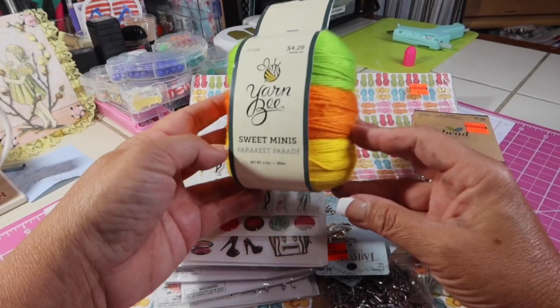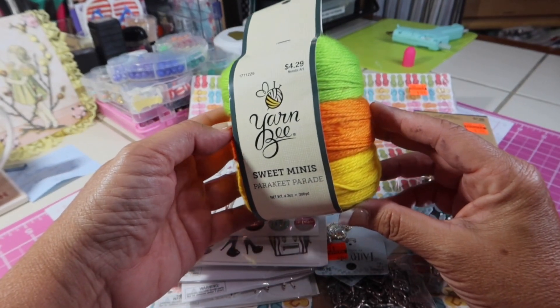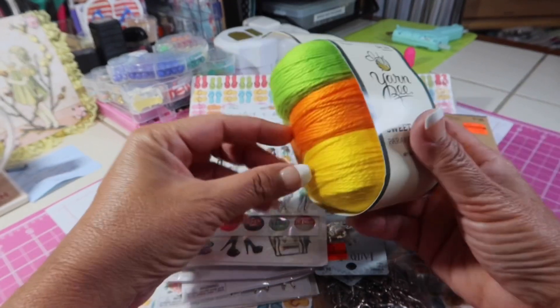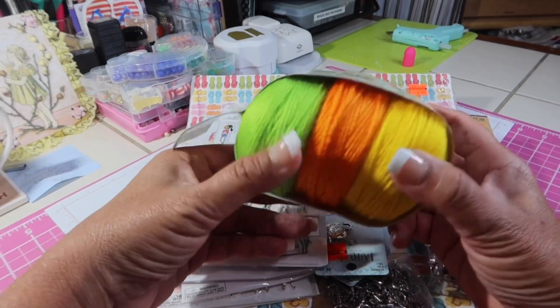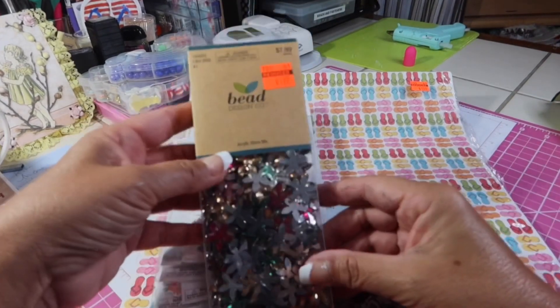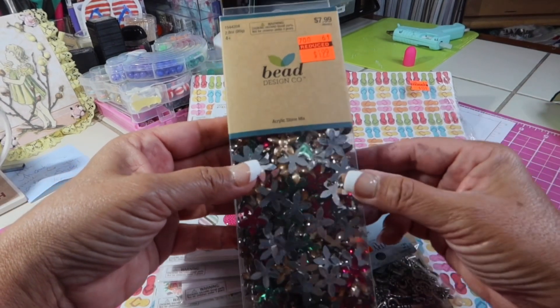This was the only thing that was not on sale — Yornbee Sweet Minis. This was $4.29 and I think I pretty much paid that, maybe 20% off, I don't remember. I got this to make some of those little rainbow ropes. I want to make some more of those, and I thought these colors were really fun for summer. Now that I'm into my tassel game, I'm checking out the bead section more and more often.